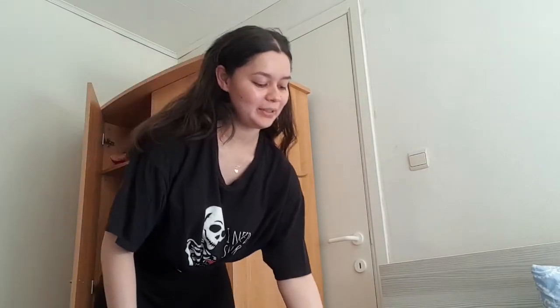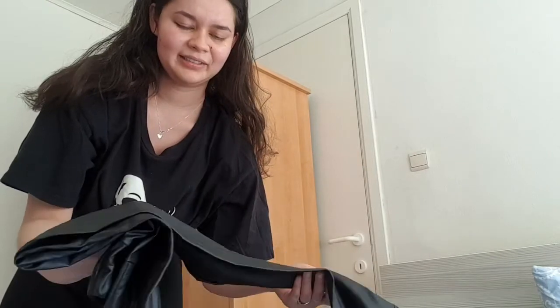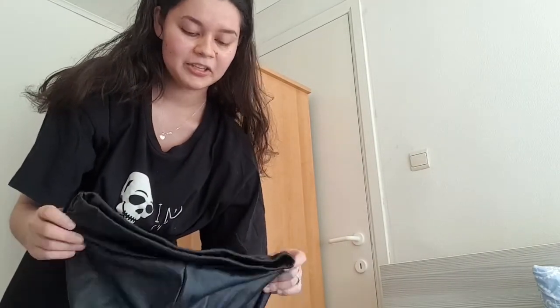Hello everybody, this is another Shein haul video, my second one. This video is about clothes I picked randomly at the beginning of Corona. It's a mix of gym wear, a dress, a skirt, fake leather jeans, and another synthetic leather item. It just looks really good in the picture, I guess, and I bought it. I think I regret it, but we'll get into that later.